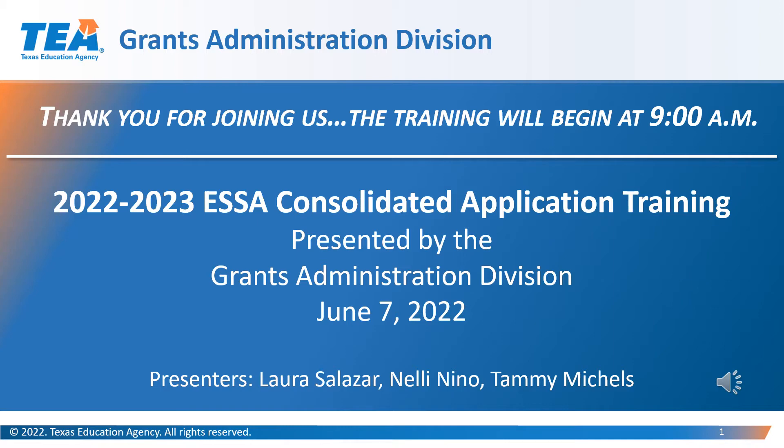The Grants Administration Grant Resources link offers training documents and webinar videos over the following Federal 2022-2023 Formula Grants: Special Education Consolidated Federal Grant, ESSA Consolidated Grant, and Perkins V Grant.